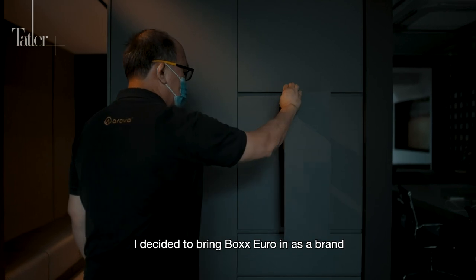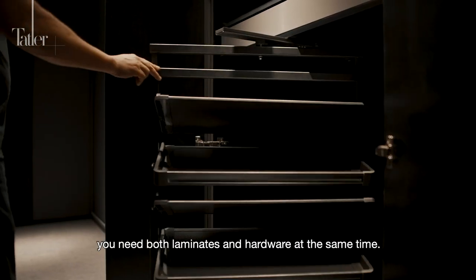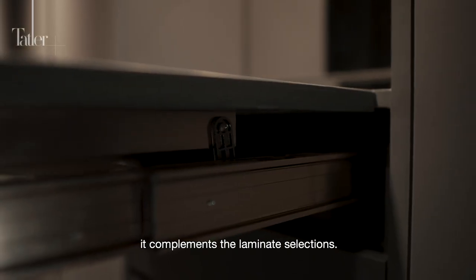I decided to bring Blum as a brand, as when you decide to renovate the house you need both laminates and hardware at the same time. Therefore, bringing Blum as a brand for kitchen hardware and wardrobe accessories complements the laminate selections.